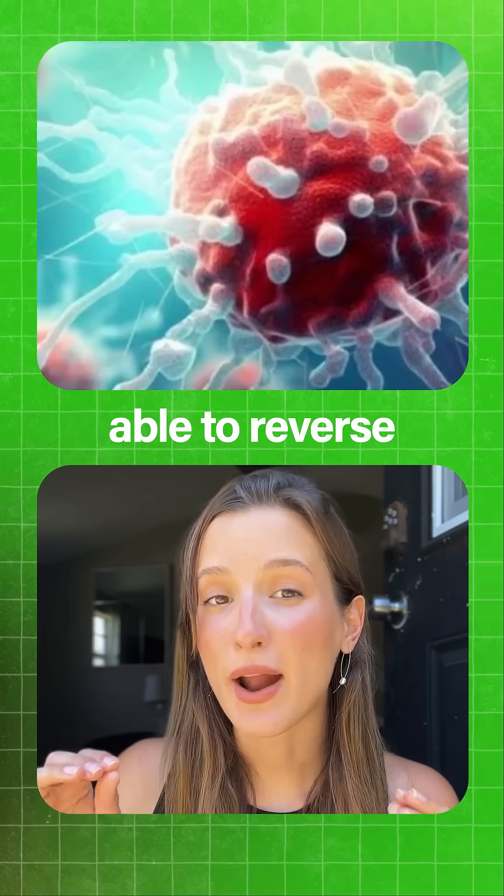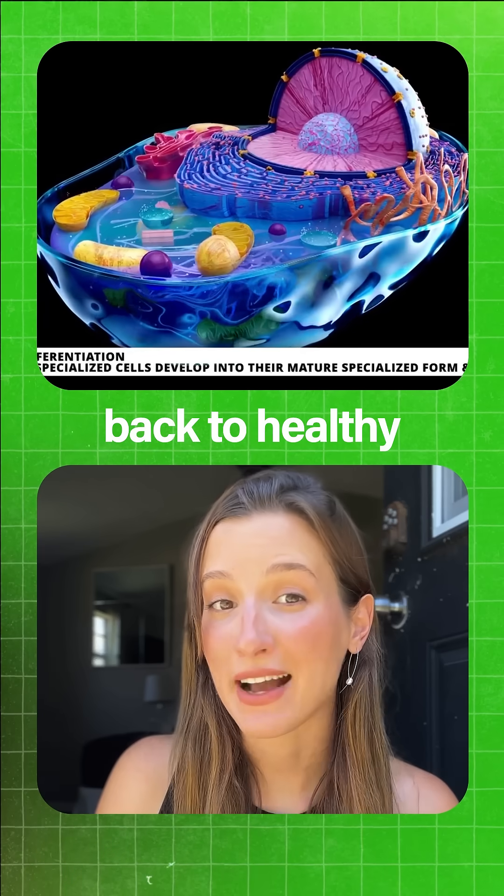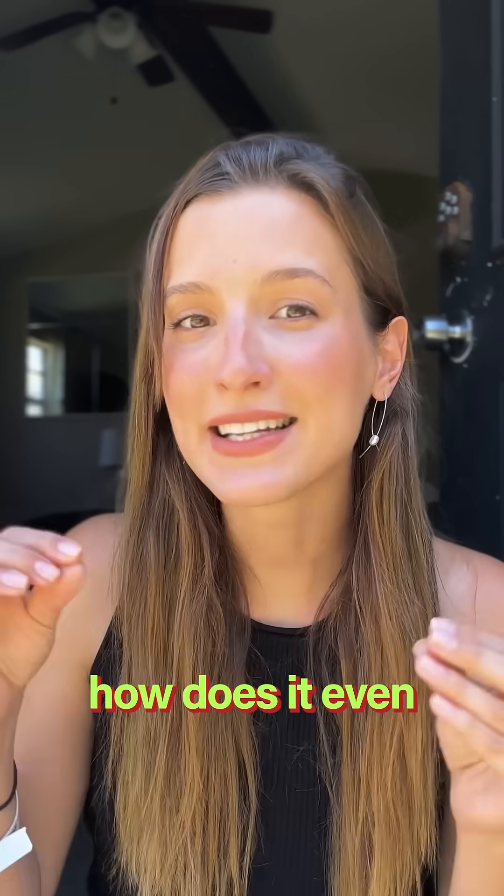Scientists at a university in Korea were able to revert cancer cells back to healthy. This is known as cancer reversal therapy, and you might be wondering how does it even work?